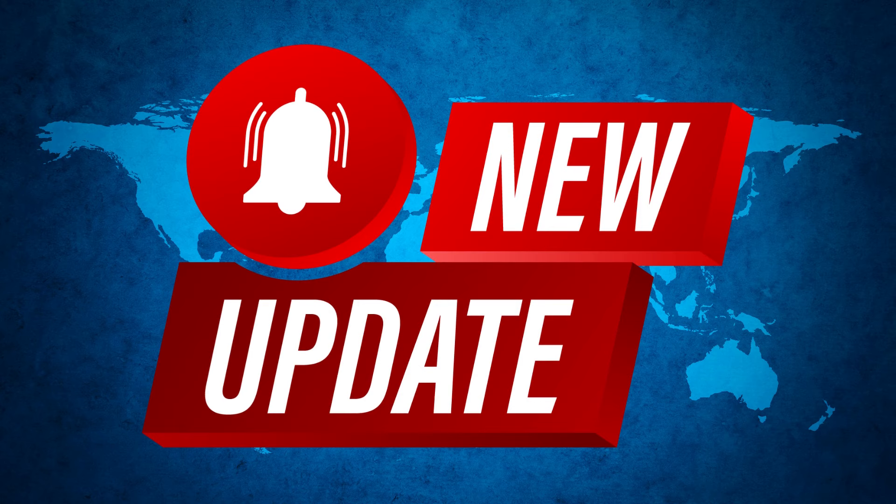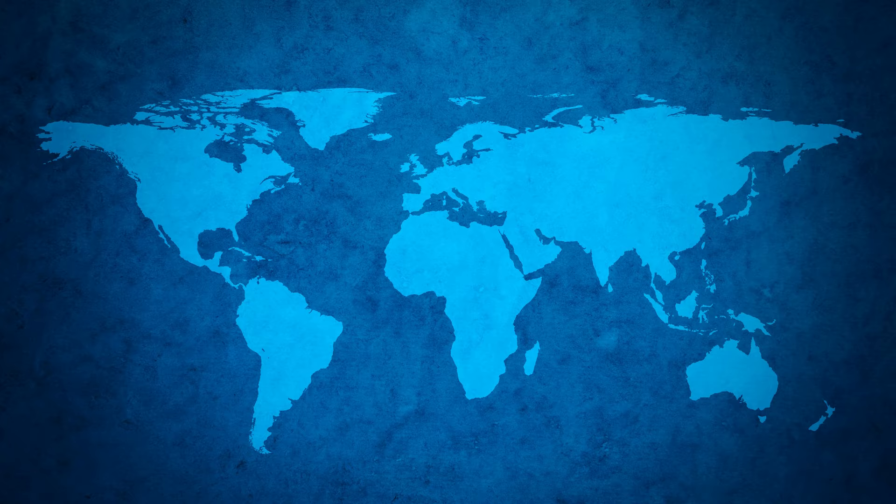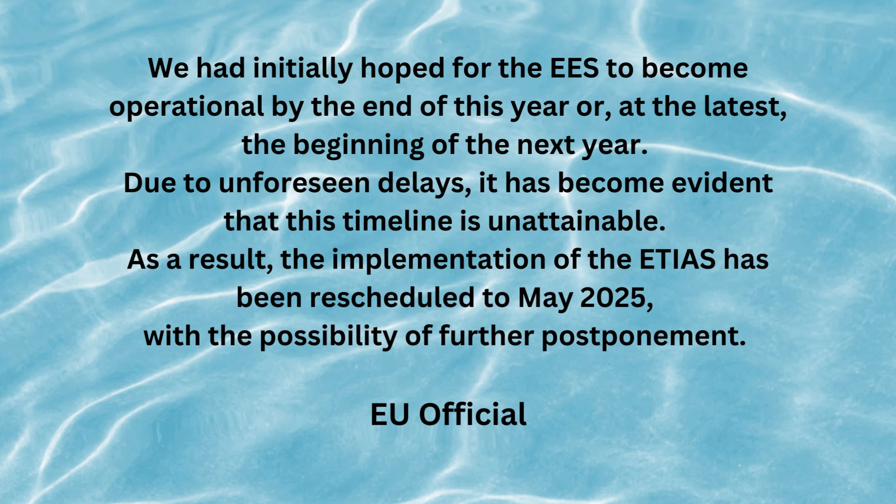Latest update as of end of September 2023: while the EU had claimed ETIAS would become operational by mid-2024, an EU official has confirmed that the go-live date for ETIAS has now been delayed to May 2025.